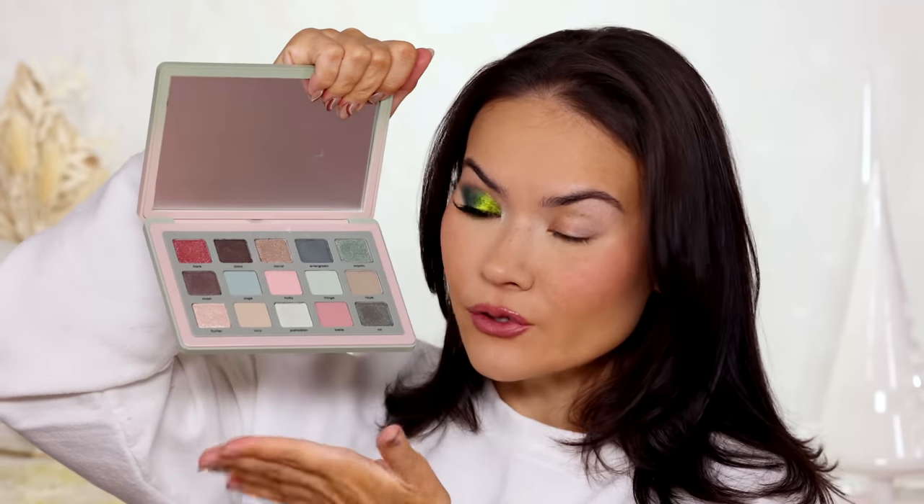Natasha Denona eye shadow palettes are always incredible — so superb, richly pigmented, and easy to use. I'm a big fan. When judging these palettes I'm really nitpicking because the bar is set so high. This palette is made in Italy, $69, 15 eye shadows, a unique custom mold exclusive to Natasha Denona, and a huge mirror. That's number 7.